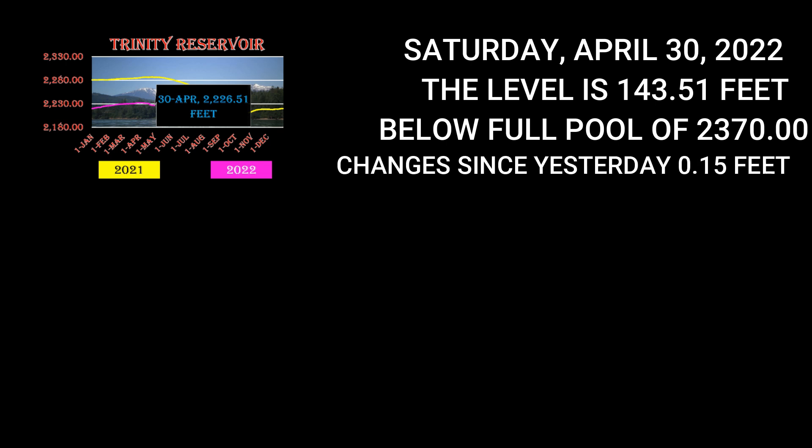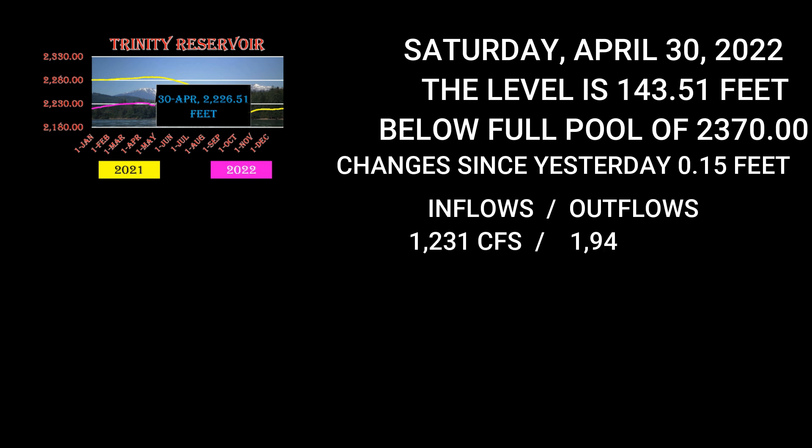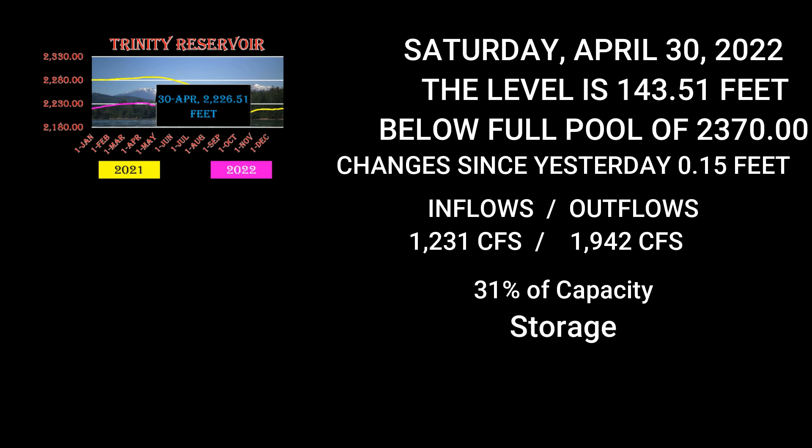Inflows versus outflows at Trinity: inflows are currently 1,231, outflows are 1,942. Percentage of capacity is 31%. Current storage is 767,536 acre feet.